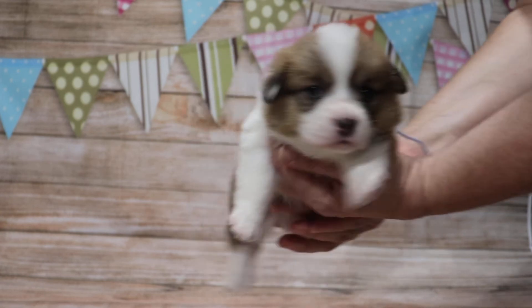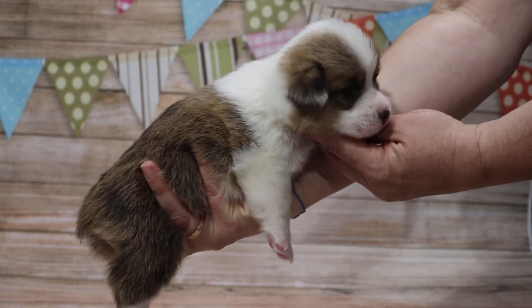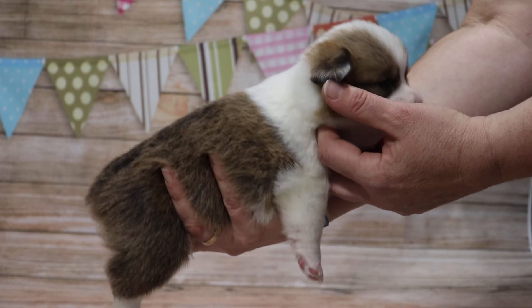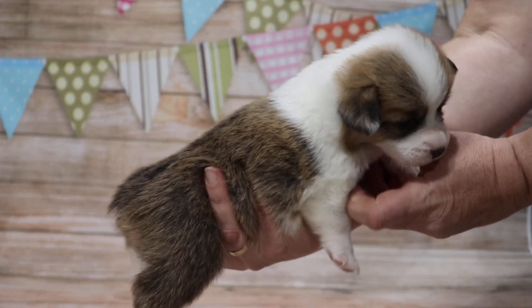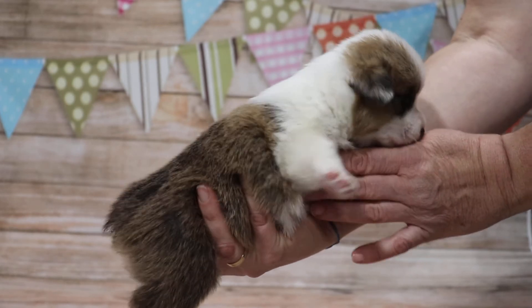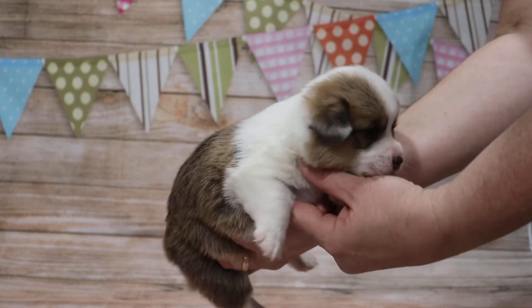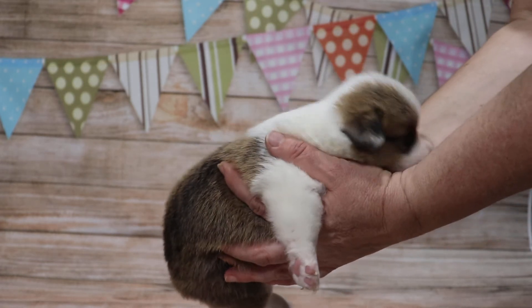Other side looks the same — white collar all the way around the neck. You can see the white on the ear; that's a miss mark. He should not have white on the ear, but it happens sometimes. As he gets older and mature hair comes in, there's a possibility that could turn all red, or it might stay white.